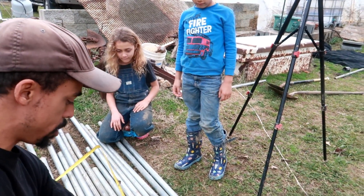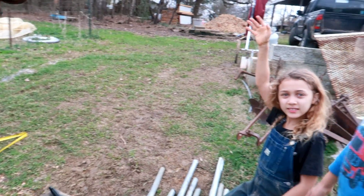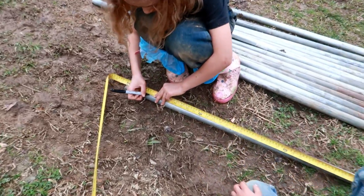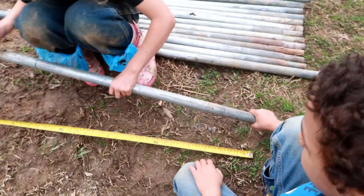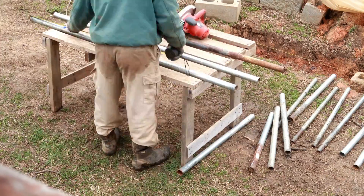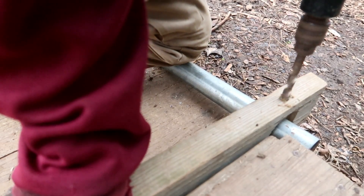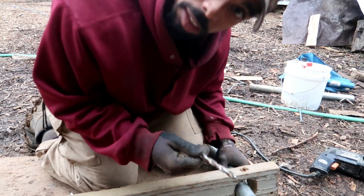Selah and Josiah, I want you to work together — one of you hold the tape measure down and the other use the marker to mark it right at 34 inches. Josiah on tape measure, Selah on marker. After that I took a drill and drilled holes in the bottom of the posts. The drill bit broke partway through, so I got a new bit and finished the job.